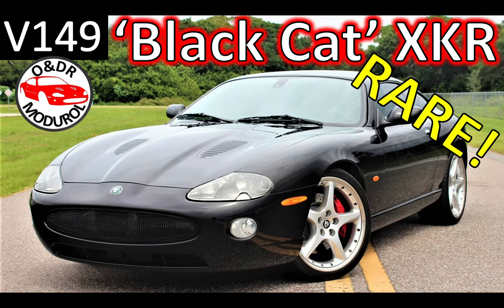Hello and welcome to this ONTR Montreal video — the Black Cat XKR. This is video 149 in our series of XKR videos. In this video we're going to feature this very, very rare US Jaguar XKR. Now I'd like to introduce Rottengill's Black Cat.